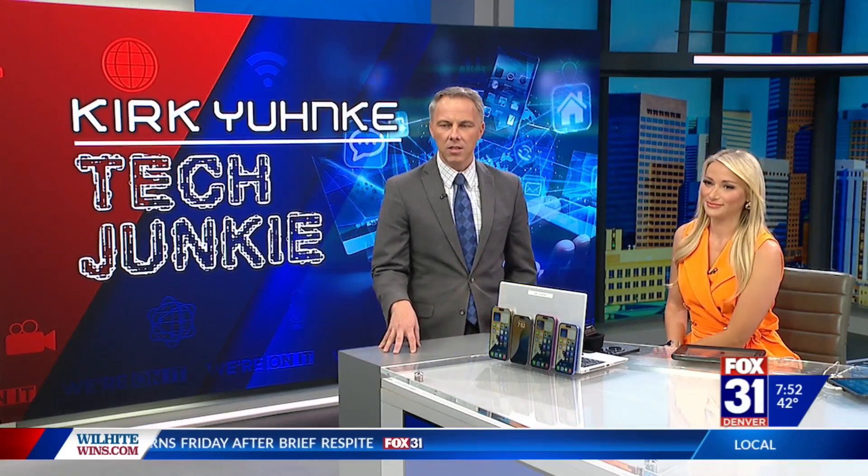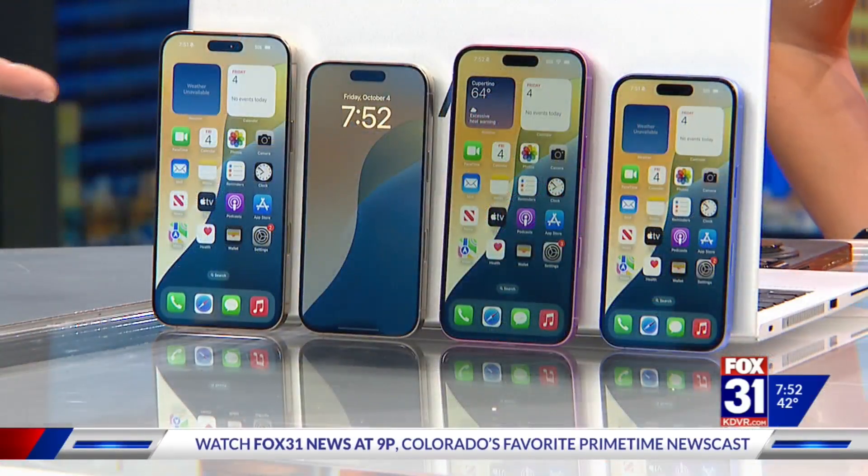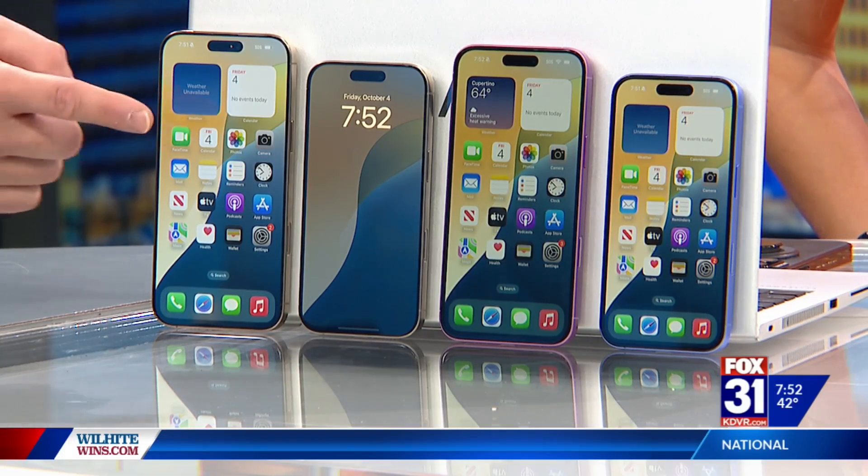The iPhone 16 starts at $799 for the smaller screen-based model, all the way up to the big daddy, the iPhone 16 Pro Max. That one starts at $1,200 — that's the one on the end here.